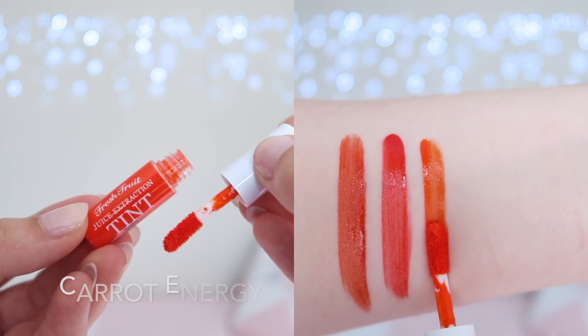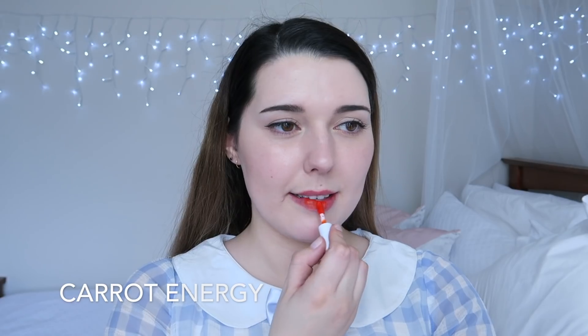Carrot Energy is a vibrant orange shade. This shade is not my favorite — as usual, I don't particularly like orange shades on my skin tone.